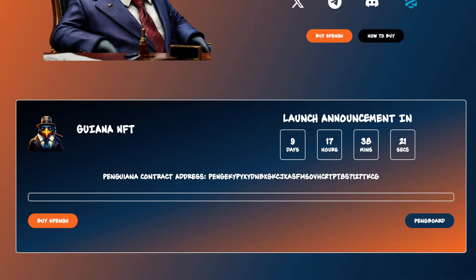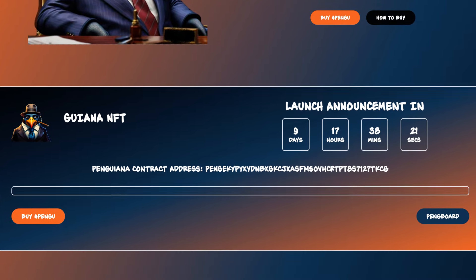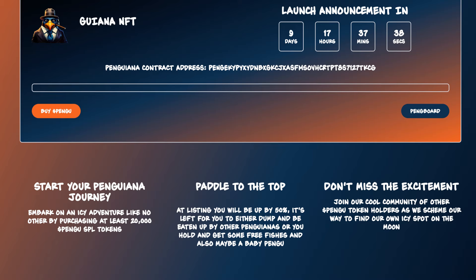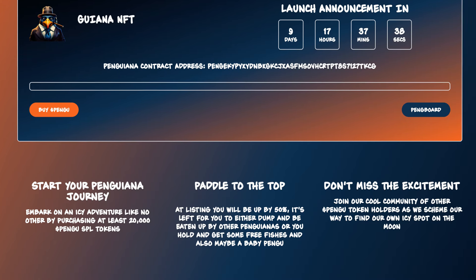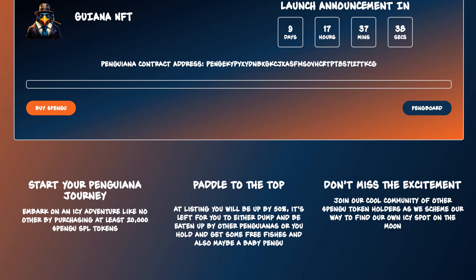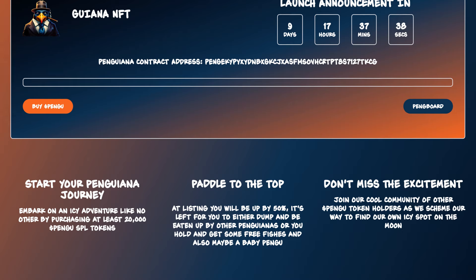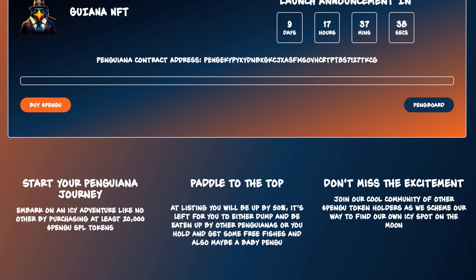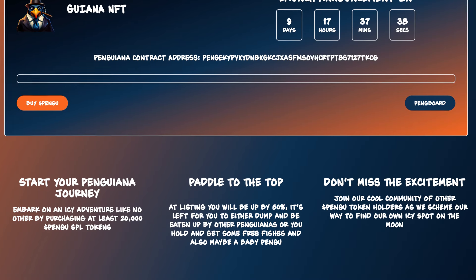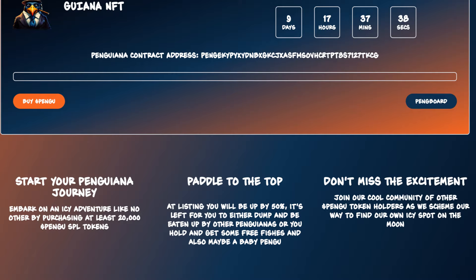Back on the website, we can see the Guiana NFT launch announcement will be in around 12 days at the time of recording. To start your Penguiana journey, embark on an icy adventure by purchasing at least 20,000 pengu SPL tokens. At listing, you will be up by 50%. It's left for you to either dump and be eaten up by other penguianas, or hold and get some free fishes and maybe a baby pengu. Don't miss out — join their cool community of pengu token holders as they scheme their way to find their own icy spot on the moon.